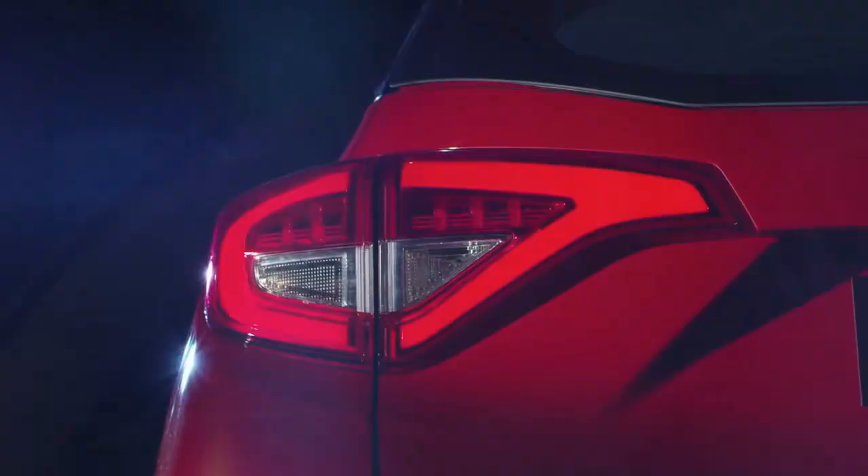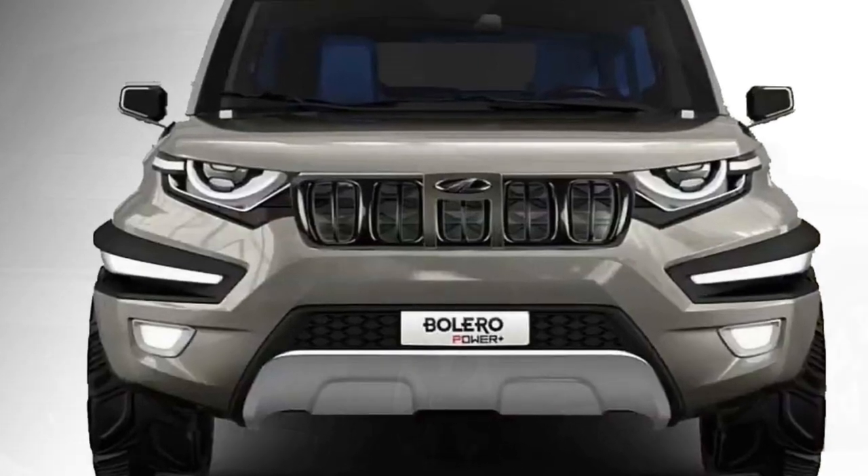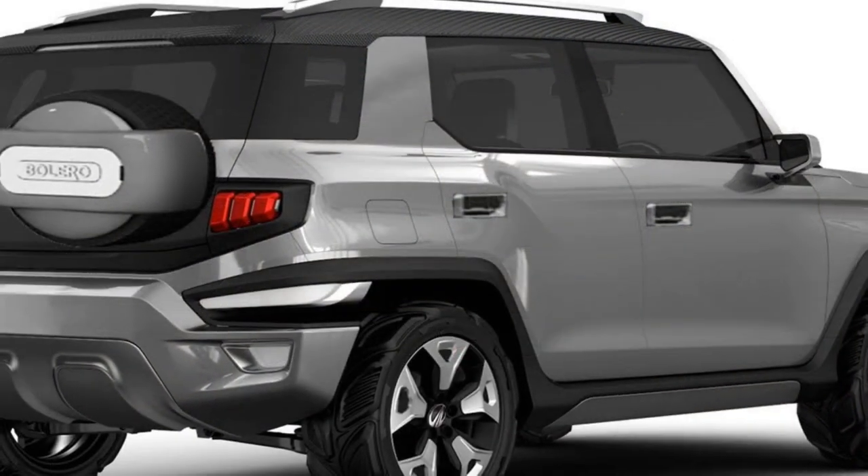The safety features of the new Bolero include dual airbags, high-speed alerts, driver and co-driver seatbelt reminders, ABS with EBD, and a rear parking camera with sensors.